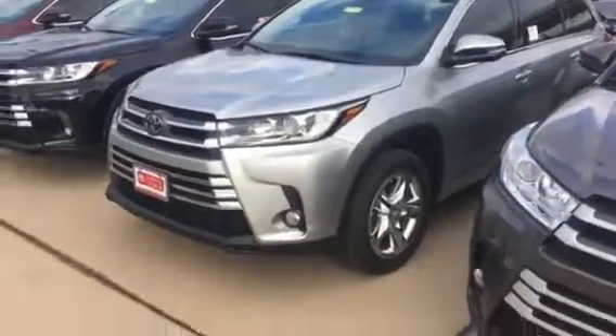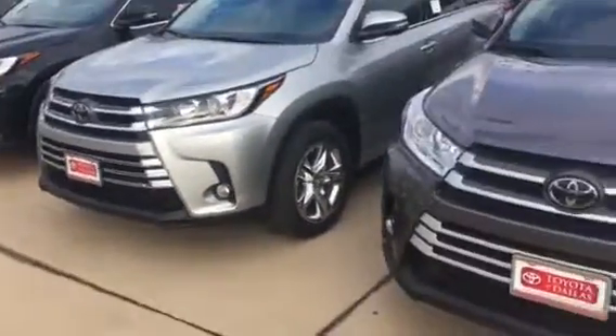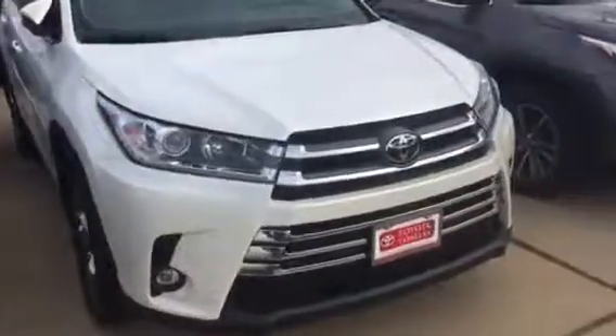That is a Limited — you can tell by the wheels, different wheels. And then we have the Limited Platinum.